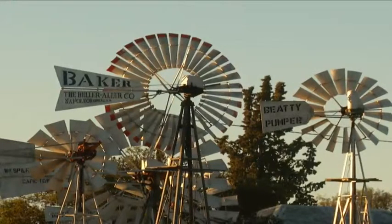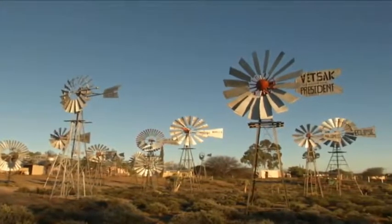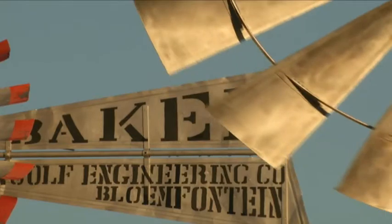You will see on the one side the original manufacturer, and on the other side of the inscription you would see the franchises or the different companies in South Africa that distributed the wind pumps over the years.